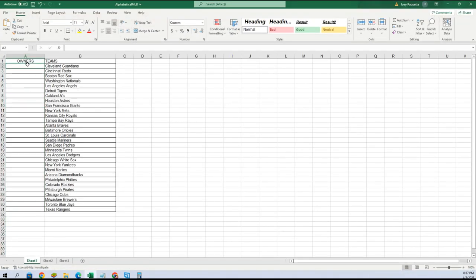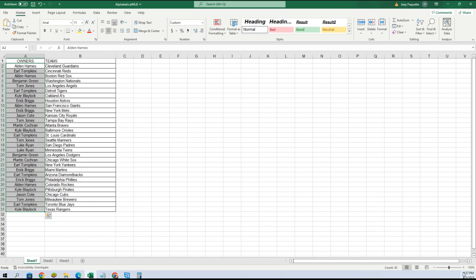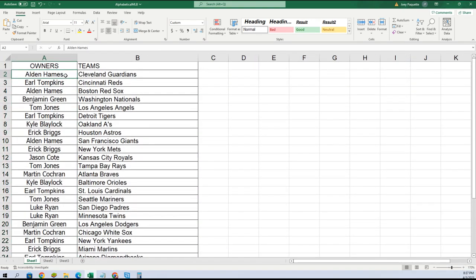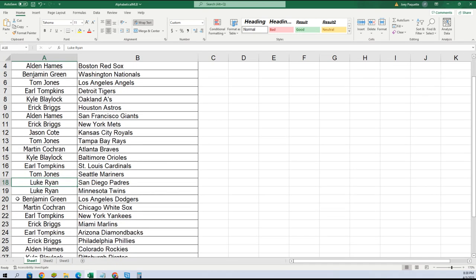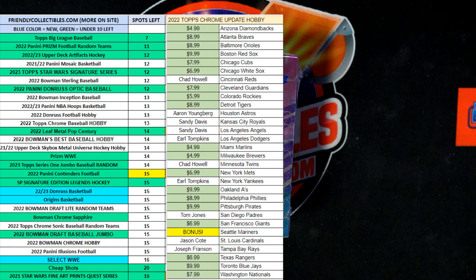We're gonna simply match you — paste special text with your team. I'll call these out for you: Alden Guardians, Earl Reds, Alden Red Sox, Benjamin Nationals, Tom Angels, Earl Tigers, Kyle A's, Eric Astros, Alden Giants, Eric Mets, Jason Royals, Tom/TJ Rays, Martin Braves, Kyle Orioles, Earl Cardinals, TJ Mariners, Luke Padres, Twins — Benjamin Dodgers, Martin White Sox, Earl Yankees, Eric Marlins, Earl Diamondbacks, Eric Phillies, Alden Rockies, Kyle Pirates, Jason Cubs, TJ Brewers, Earl Blue Jays, Kyle Texas Rangers.